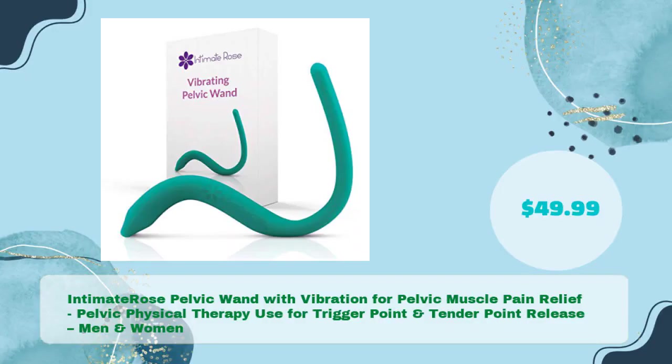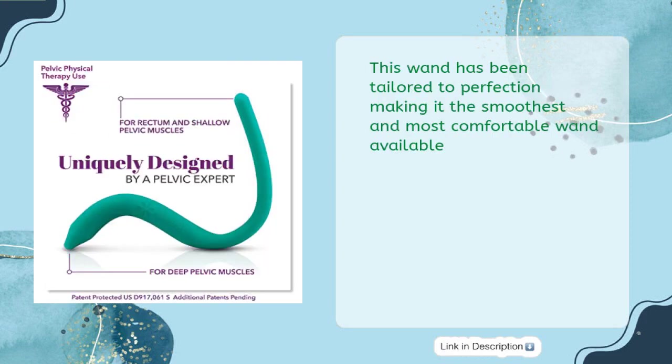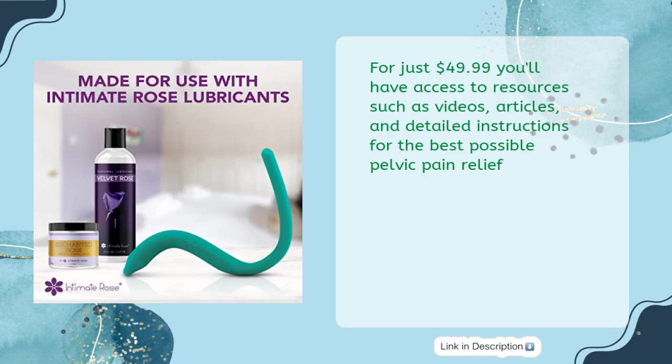Intimate Rose Pelvic Wand with Vibration for Pelvic Muscle Pain Relief — for pelvic physical therapy, trigger point and tender point release, for men and women, in just $49.99. This wand has been tailored to perfection, making it the smoothest and most comfortable wand available. With 10 vibration modes, this wand is designed to improve pelvic floor blood flow and ease tension from tender points. For just $49.99, you'll have access to resources such as videos, articles, and detailed instructions for the best possible pelvic pain relief.